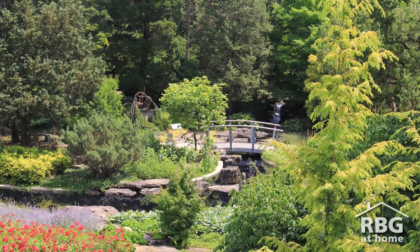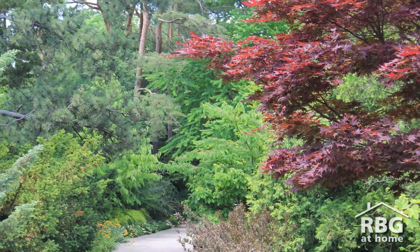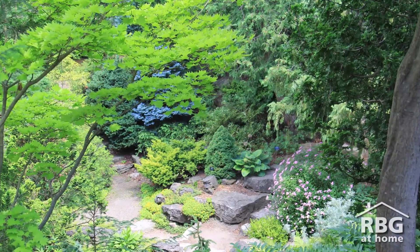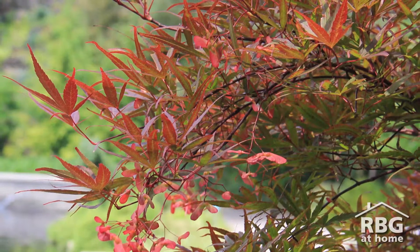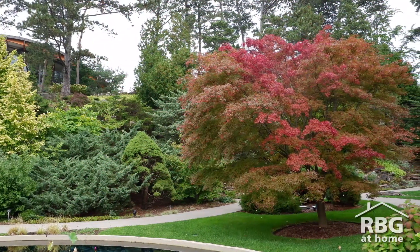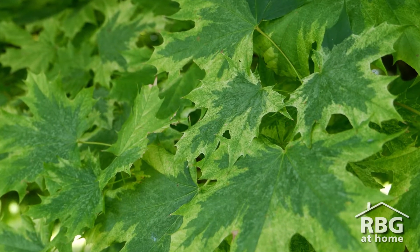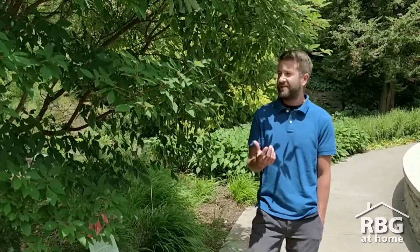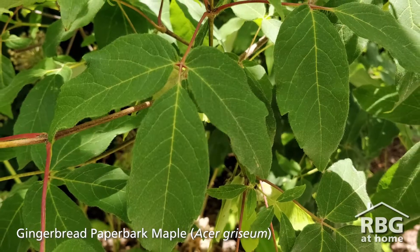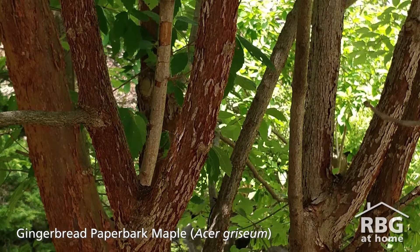So today we're here at Rock Garden, and when I walk around, I'm noticing so many different types of maple trees. John, how many different species of maple trees do we have in our collection at Royal Botanical Gardens? We have about 267 individual trees across RBG Gardens. That represents about 24 unique species and a total of 106 unique taxa, or unique types of maples — so each cultivar is a unique taxa. Here's a unique one: this is Acer gingerbread, a very unique trifoliate leaf maple with some amazing cinnamon-colored bark.